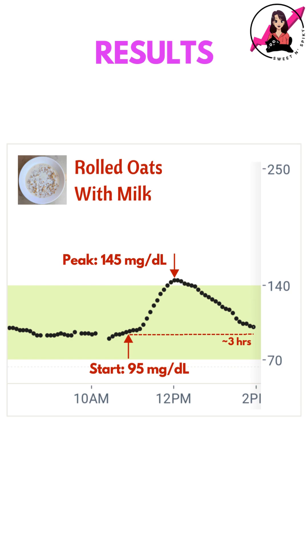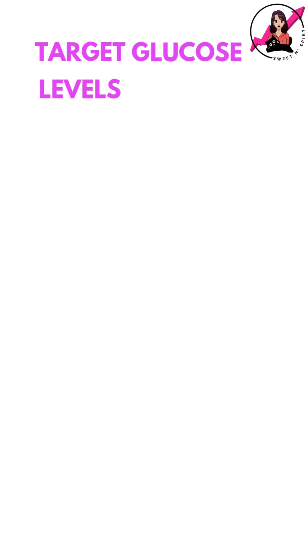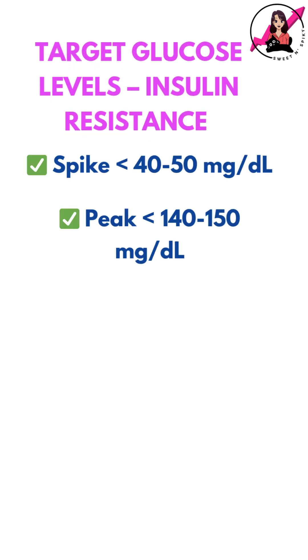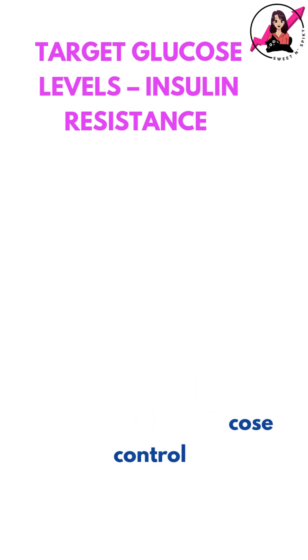Here's what my CGM recorded. My blood sugar rose by 50 mg per dL and took around 3 hours to return to baseline. So is this a good or bad spike? With insulin resistance, my goal is to keep my post-meal spike under 40-50 mg per dL and return to baseline within 2.5-3 hours.